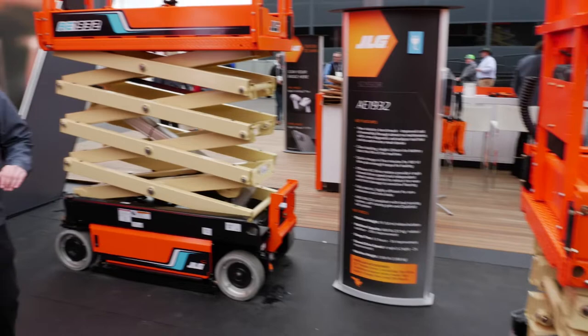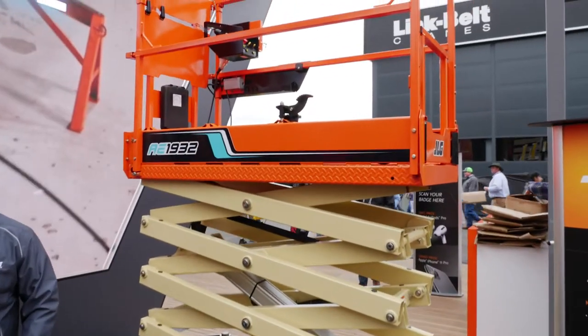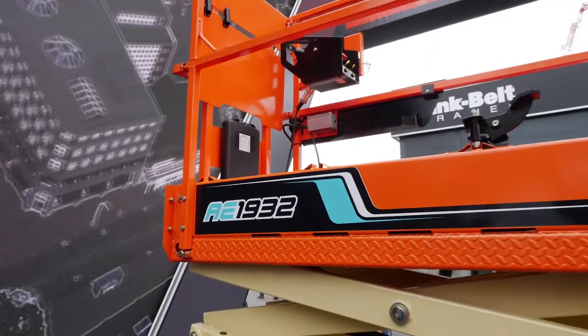But what we're really excited about is the new AE1932. It's an all-electric machine which we think is going to change the industry. This machine has no fluids and no potential for leaks.